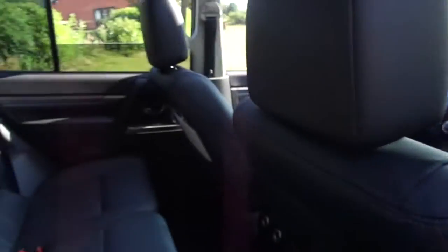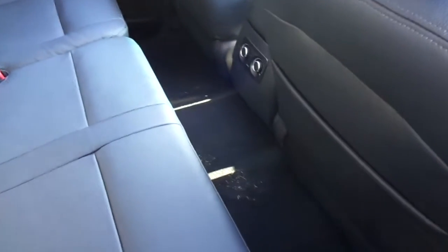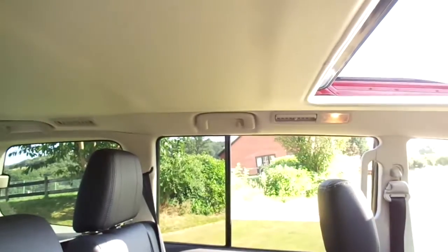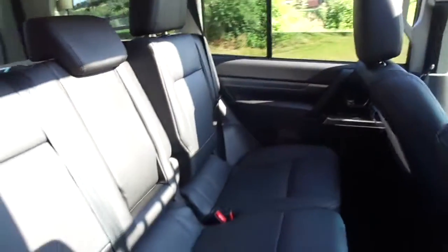Into the rear, and even when the seats sit all the way back we can see legroom is absolutely fantastic, and the headroom as well, so lots of room for some of those taller passengers.